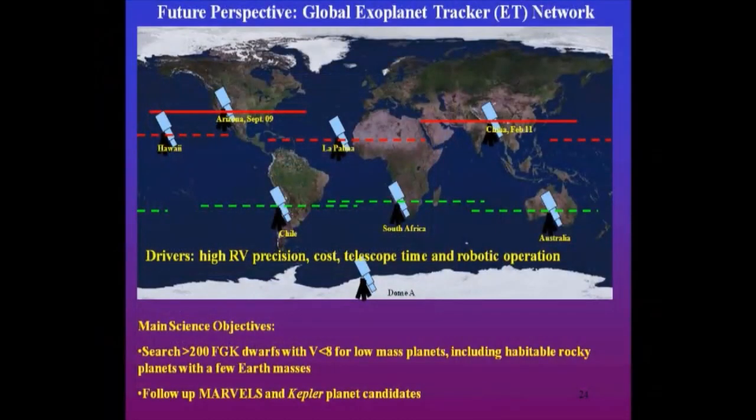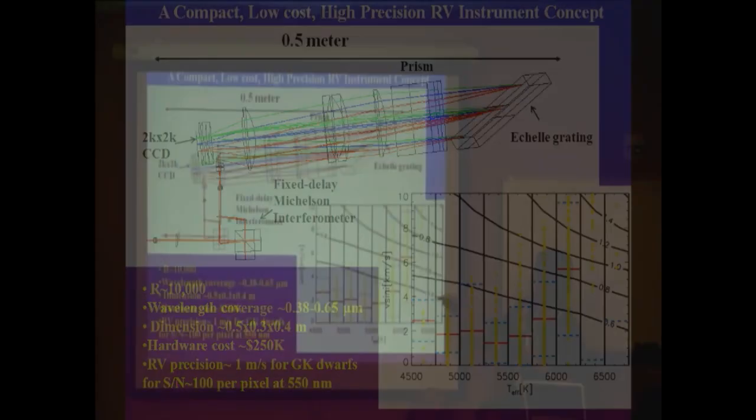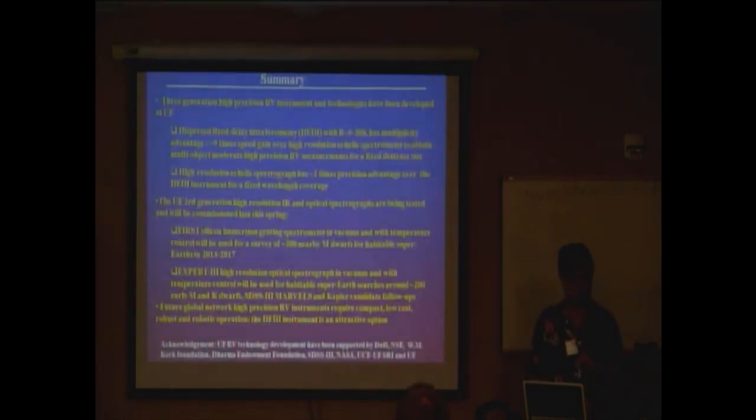How to do that at lower cost? Our third-generation instrument still costs about a million dollars. One way is to use an interferometer — not a high-resolution spectrograph, you only need 10,000 resolution. The concept instrument is 0.5 meters in size, fits in a showcase, covers 0.38 to 2.65 microns with a 2K by 2K detector, and could cost as little as a quarter million dollars — even less with mass production. Our simulations show that with that wavelength coverage, resolution, and interferometer assistance, we can reach one meter per second precision with a signal-to-noise ratio of 100. There's a ton of bright targets accessible for this.